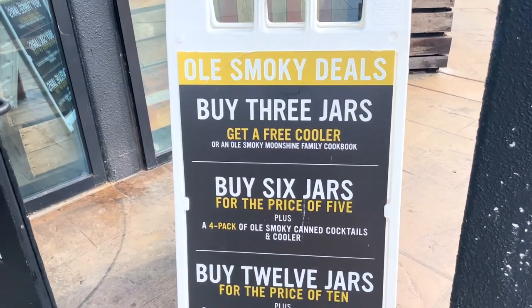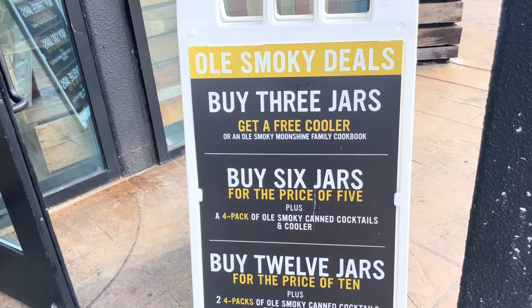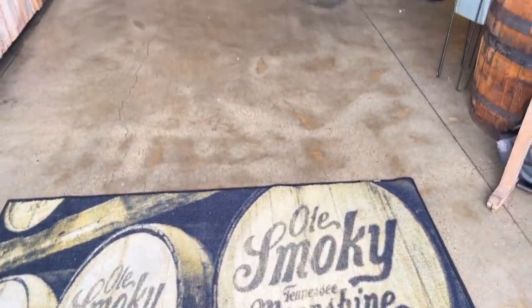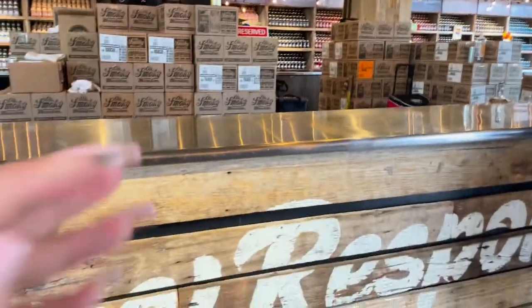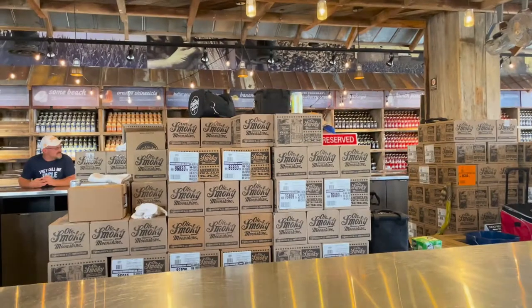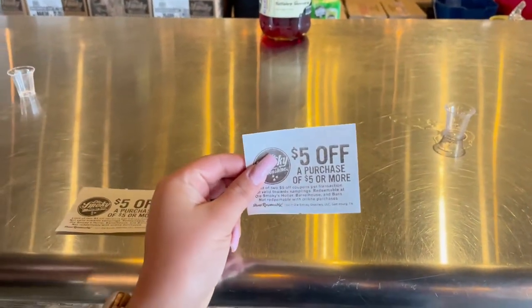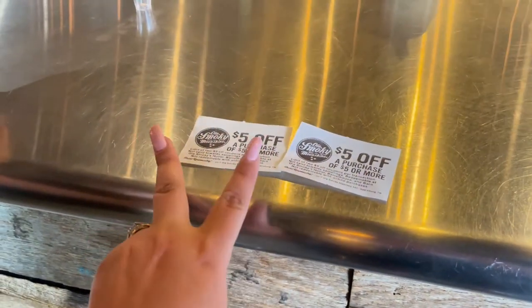The deals here are pretty consistent. For example, they usually have a deal if you buy a certain amount of jars — you get either a goodie bag, a free jar, or something like that. Now let's head inside and get in line for a moonshine tasting. If you want to do a tasting, just walk right up to the bar, get the attention of one of the crew members, and make sure you have your ID, because they do require that. The tasting is $5, but you get a $5 off coupon — Seth and I each have one, and we can combine them on one transaction.